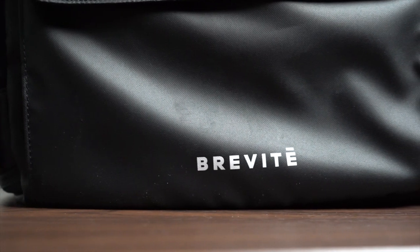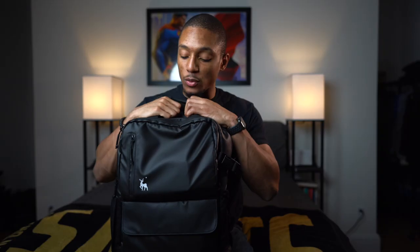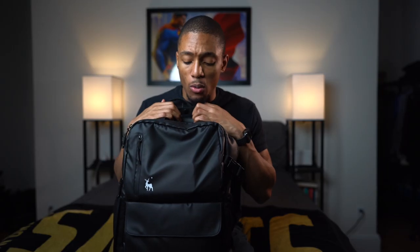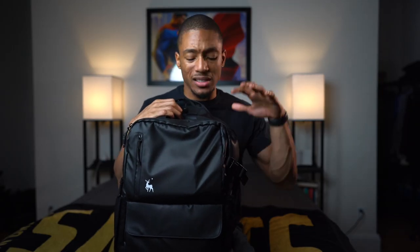So to start off with the bag, this is the Brevity Scout version 2. I actually just got this in about two days ago. It is one of my favorite bags because it's sleek, it's not too heavy, and it's like the perfect size to bring on a plane for your carry-on luggage or when you're just out and about. It's just not invasive, which is what I really like.